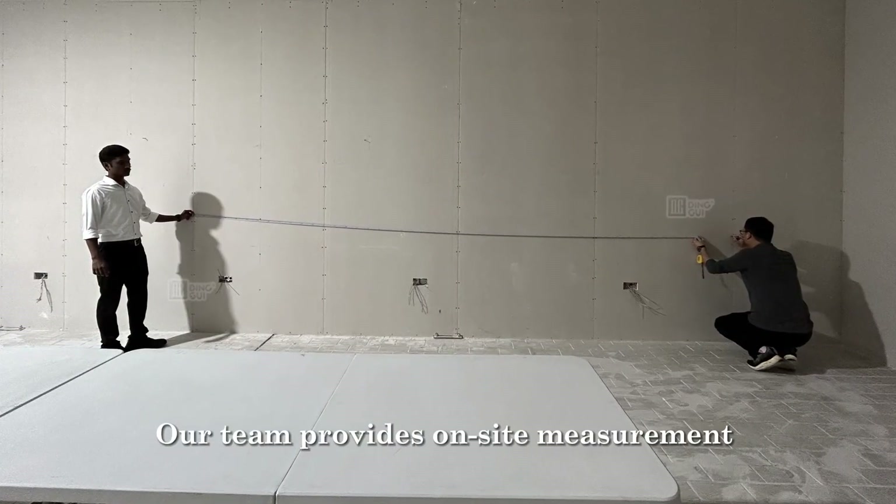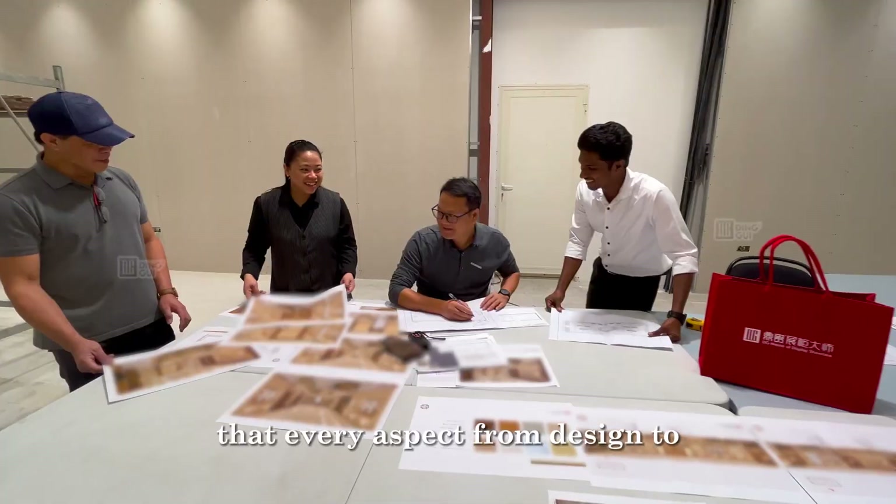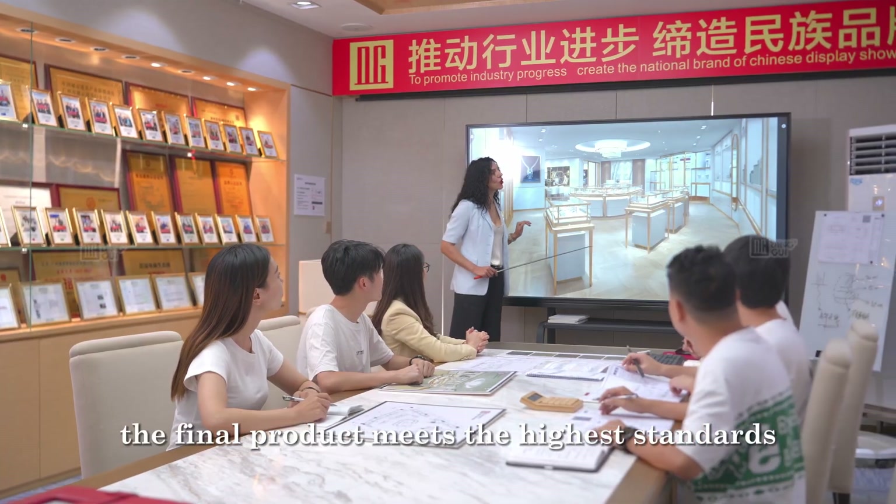Our team provides on-site measurement and installation services, ensuring that every aspect from design to the final product meets the highest standards.